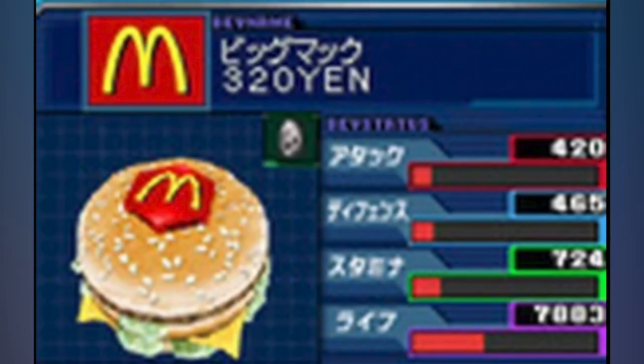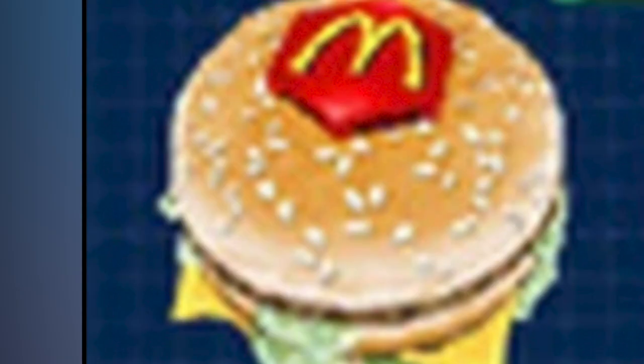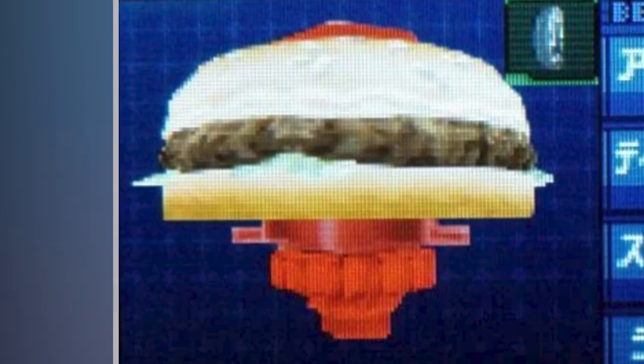Oh, also, you can get the Big Mac 320N. Yes, that's right — a freaking Big Mac Beyblade.